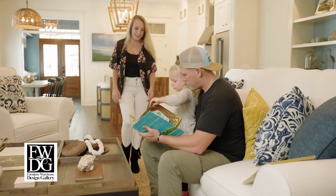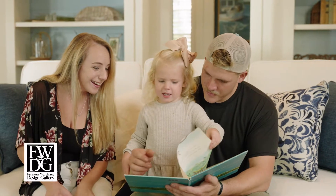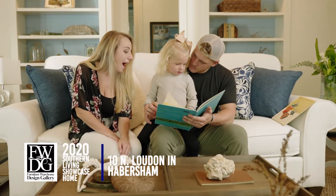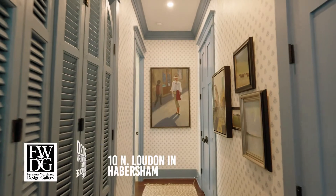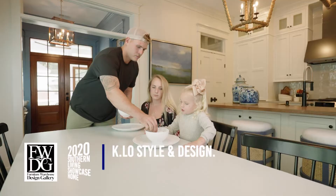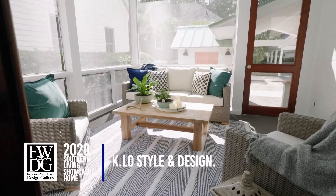Welcome to the Loudoun Southern Living's 2020 Showcase Home, designed featuring the iconic colors and textures of the Lowcountry. Located at 10 North Loudoun in Habersham in Beaufort, South Carolina, the home features design by Kahlo Style & Design and furnishings from FWDG.